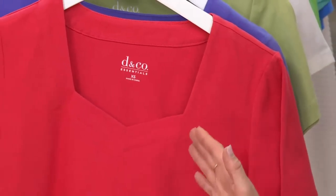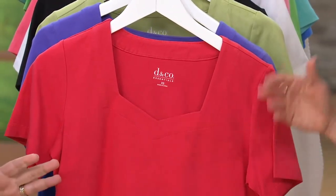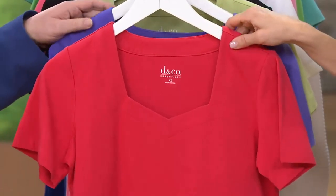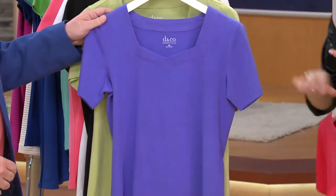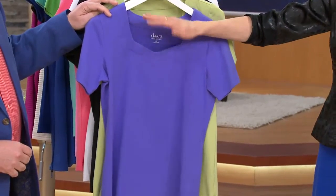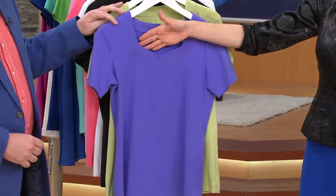It gives the illusion of a deeper V, so to me it looks a little sexy — but it's not too low. It's still very modest and very appropriate. We should explain to Gary that he's on the design team and we call this blue iris. And there's nothing blue about a purple shirt, but we'll move on.